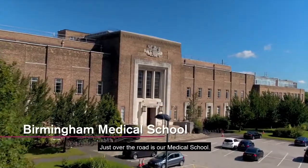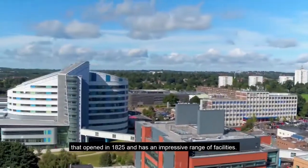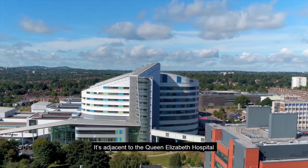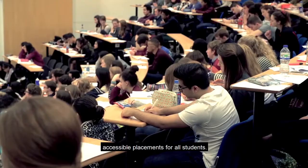Just over the road is our medical school. Birmingham Medical School is a community of learning, teaching and research that opened in 1825 and has an impressive range of facilities. It's adjacent to the Queen Elizabeth Hospital and due to our central location in Birmingham, we're able to offer accessible placements for all students.